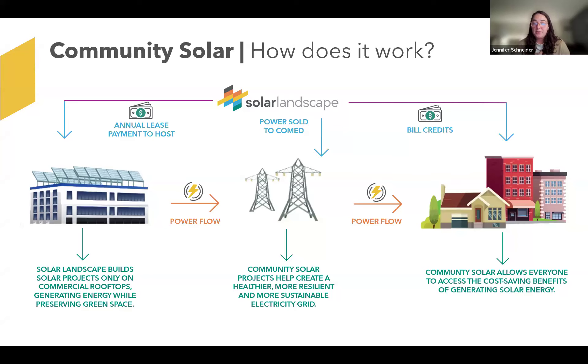Thanks to community solar legislation, these businesses hosting projects on their rooftop don't actually have to use the power generated themselves. We become a tenant on their rooftop essentially, paying an annual lease payment to the host. The power goes back out to ComEd, and we have interconnection approval and crediting through them to do so. Interested community members are able to remotely subscribe to the project and benefit from cost savings through the community solar credits.